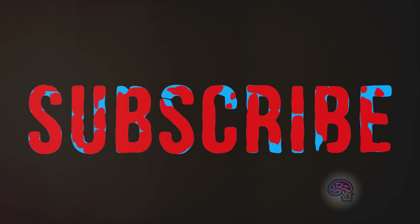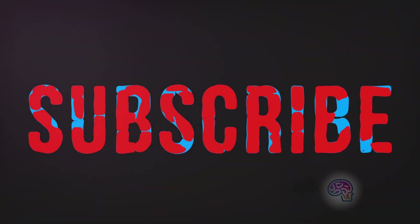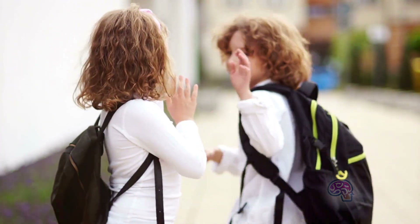Thanks for tuning in. Don't forget to like, share, and subscribe for more deep dives into the marvels of engineering. Catch you in the next video!